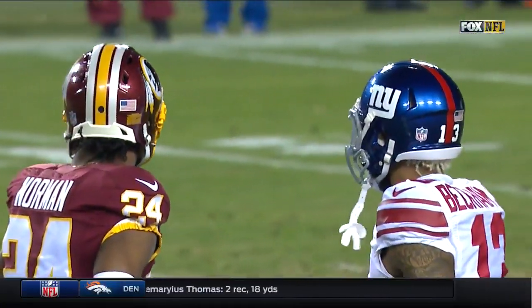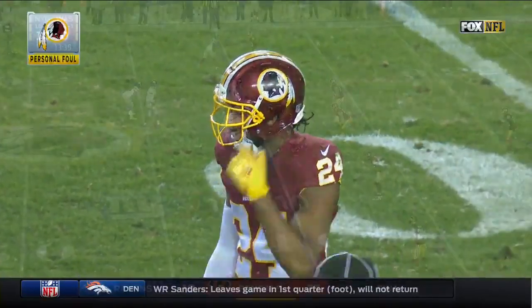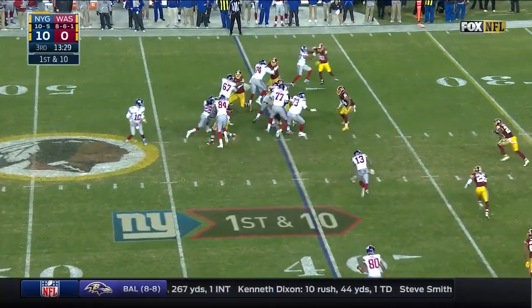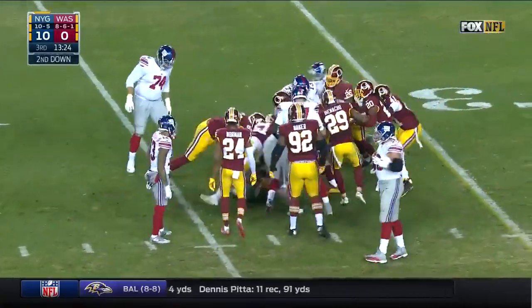Defense number 20. Josh Norman said the other day that he does not initiate the talking. Here's Perkins — so that's two flags on Norman.